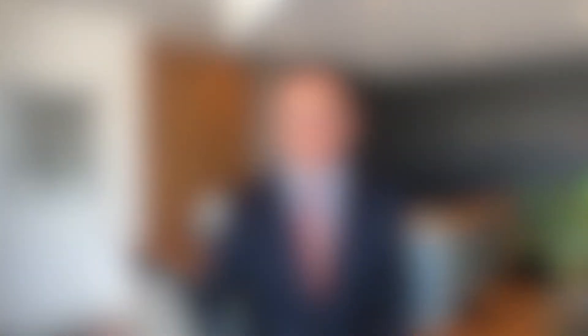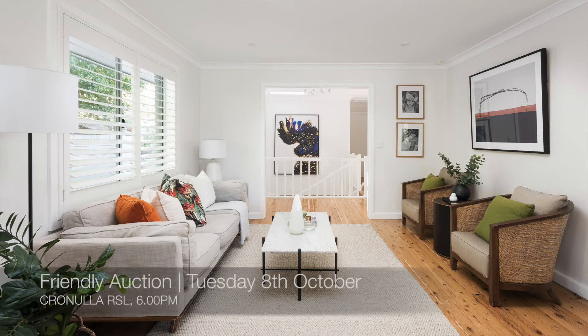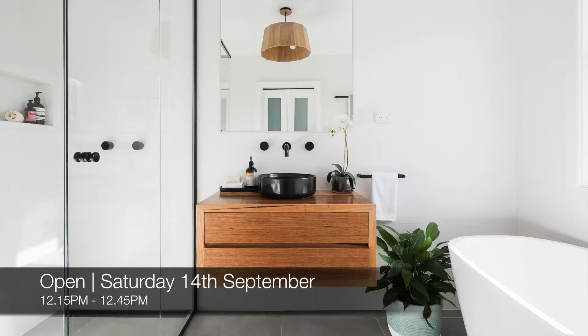We've got seven new properties going live, and the new properties this week are 45 The Esplanade Sylvania, which is a three-bed, two-bath, two-car house. That one's a friendly auction at Cronulla RSL on Tuesday the 8th of October, and you can see that this Saturday from 12.15pm to 12.45pm.